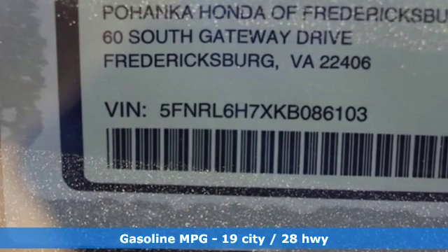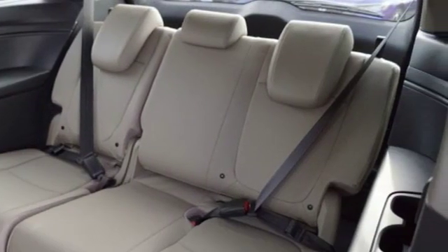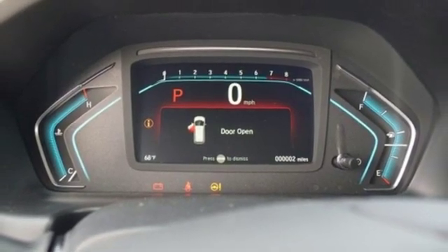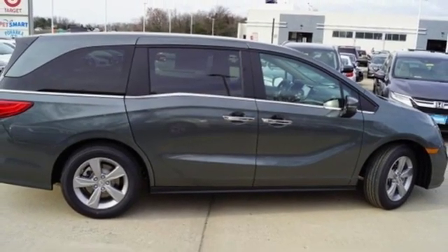Power heated mirrors. Front heated leather bucket seats. Streaming audio. Auto dimming rear view mirror. External memory control. Doors and push button start proximity key. Dual zone climate control. V6 engine. Power sliding and tilting sunroof. And automatic transmission.